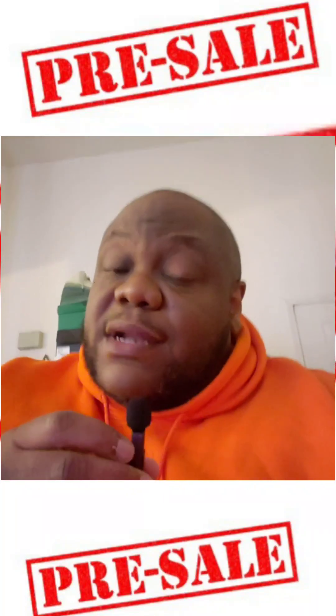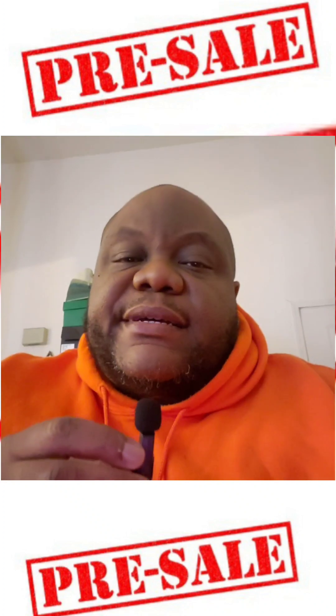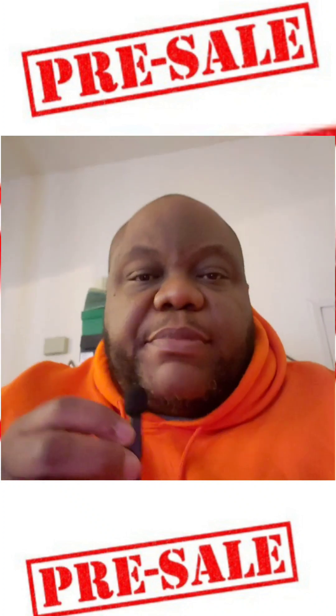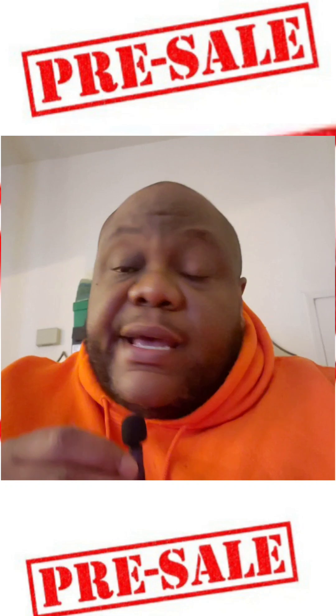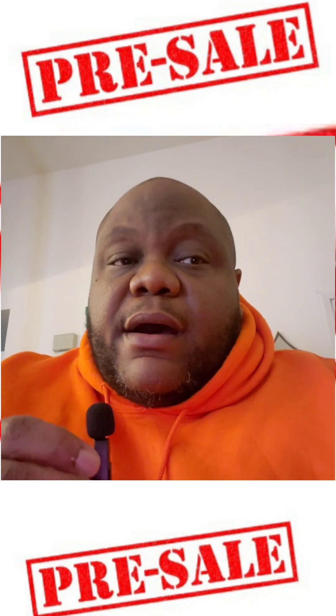Pre-sale — what is it, why are we doing it? Pre-sale is basically ordering a product before it's produced. It's me getting orders from everybody that's interested in getting a pair of shoes, I send in the order to the manufacturer, and when they're done we get shipped out.